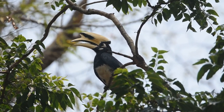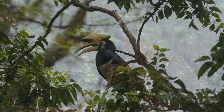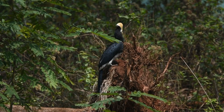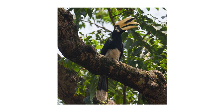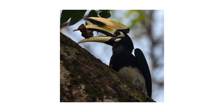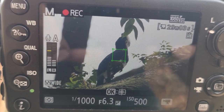The diet of the oriental pied hornbill mainly consists of fruits, nuts, and berries. The oriental pied hornbill serves the ecosystem by dispersing seeds from the fruits it feeds on.